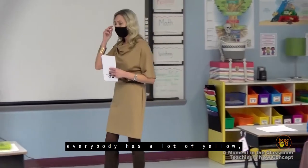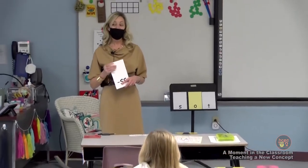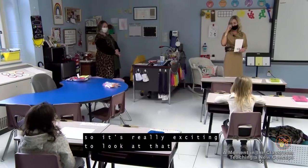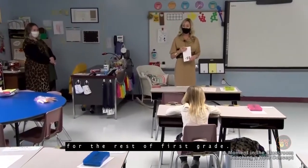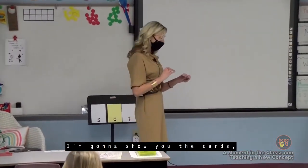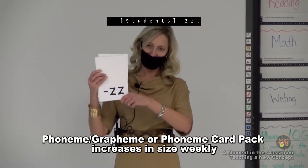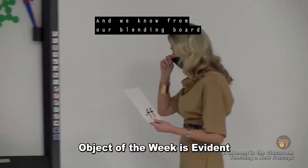Everybody has a lot of yellow, but then there's a lot of white — what does the white tell us? The things we haven't learned yet — the places we're going to go. It's really exciting to see all the things we've learned and all the places we need to go for the rest of first grade. We'll get those out at the end and you'll get to use your highlighters. I'm going to show you the cards and you give me the sound.